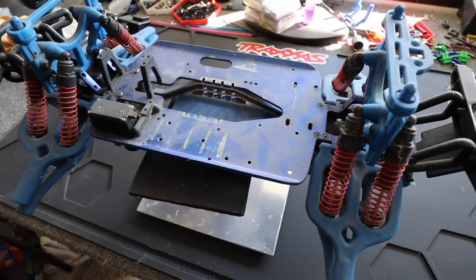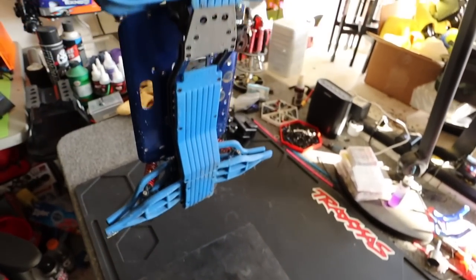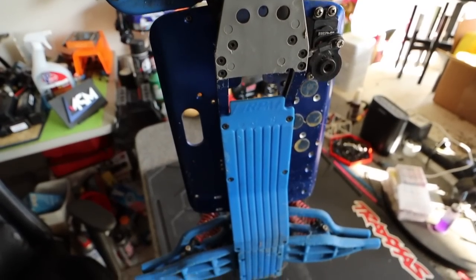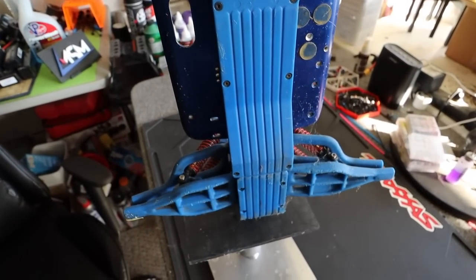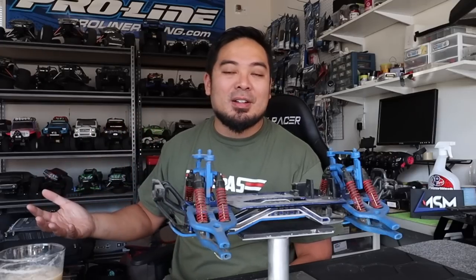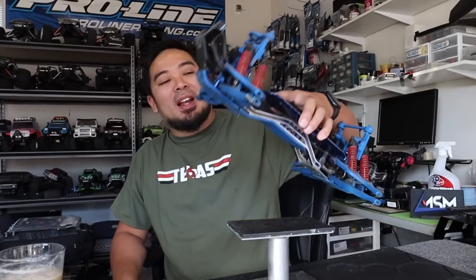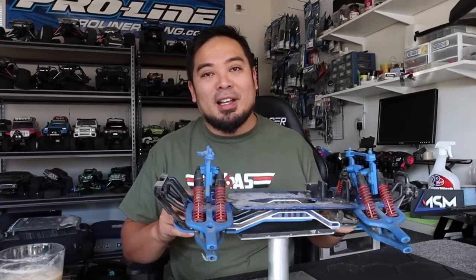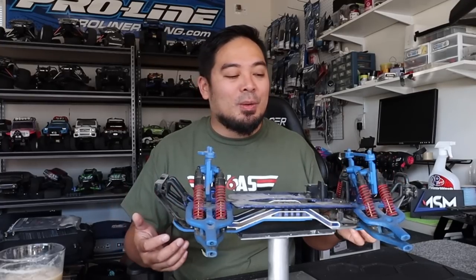I absolutely love this truck — one of the first trucks I ever hopped up. It's got RPM front and rear bumpers. I would get it all together, then go drive it in this neighborhood that was getting developed, with a lot of hills and jumps. I remember thinking the articulation and suspension was like a rock crawler when rock crawlers first started coming out — I was so intrigued.